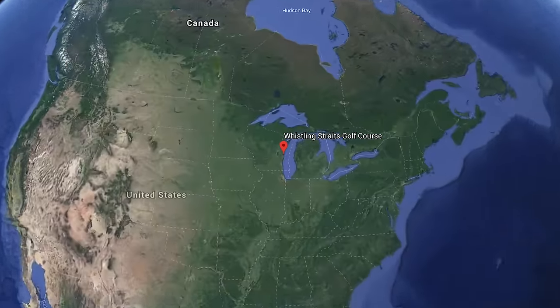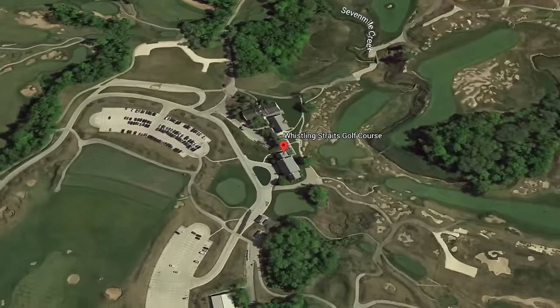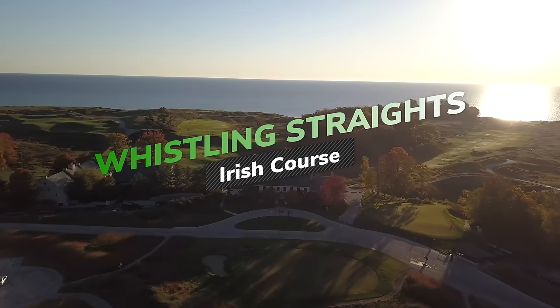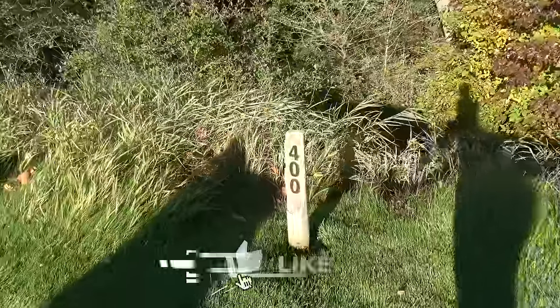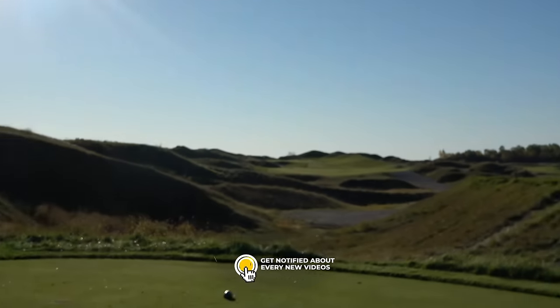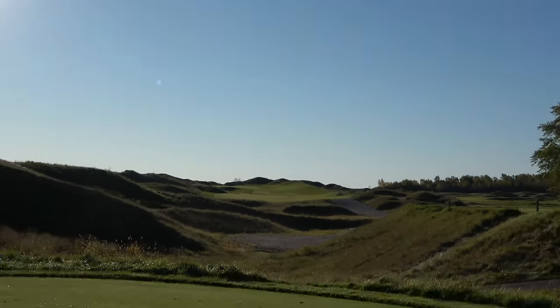All right, here we go. Wisconsin. We're playing Whistling Straits and today we are playing the Irish course, a 7,201 yard Pete Dye design. Winds are blowing and it's a beautiful day. First hole, 400 yard par four, straight away with a little dog leg left. Right up there is where we're trying to go, straight into Lake Michigan.